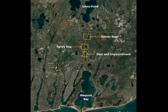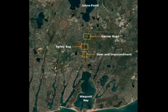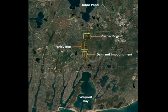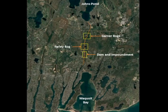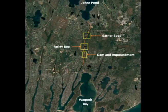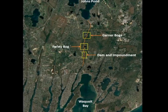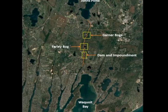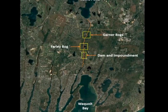Today the river system is fed by groundwater and runoff, as its other source from Johns Pond to the north was eliminated years ago. The Cranberry Bogs were farmed until 2014, when the farmer decided he could no longer sustain his business and therefore abandoned them. Once the Farley Bog was purchased from the town of Falmouth and the Garner Bogs were leased from the town of Mashpee, project site preparation began.